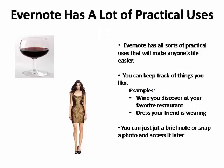Evernote has all sorts of practical uses that will make your life easier. For example, it can be used to keep track of the things that you like, such as a wine you discover at your favorite restaurant, or a dress your friend is wearing to a garden party that you'd like to purchase for yourself.